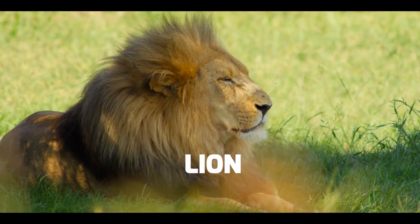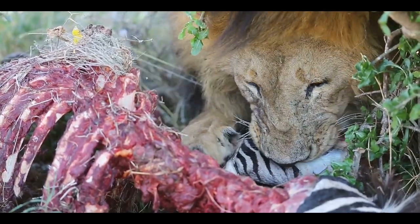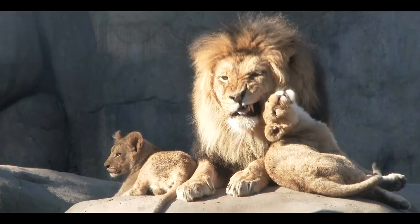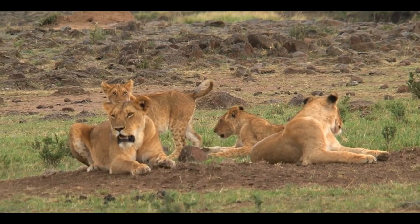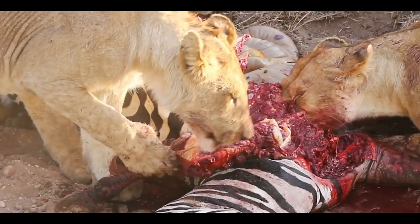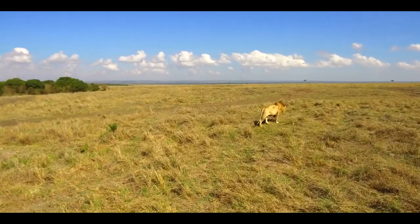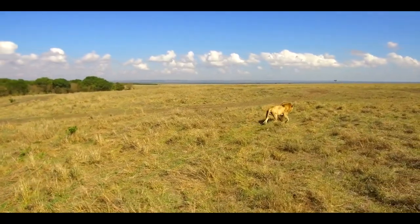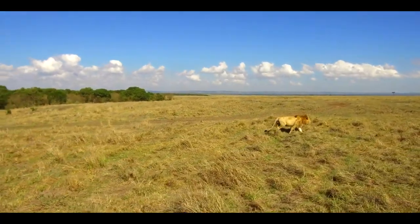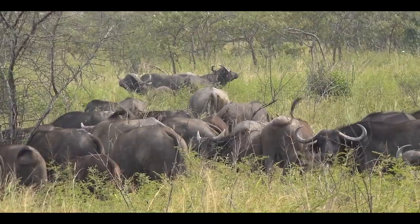Another predator that lives in the savannah is the lion. Lions are powerful predators — large, strong, and fast. Baby lions are called cubs, and lions live together in groups called prides. Lions hunt not just for themselves but for all the lions in the pride, especially the cubs. Their camouflage in the grass is notable, and since there are not many trees in the savannah, many animals stay together in groups to protect the young from predators.